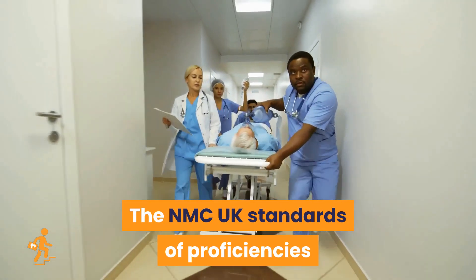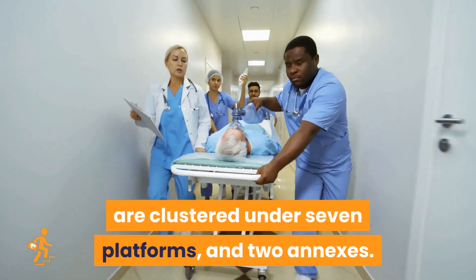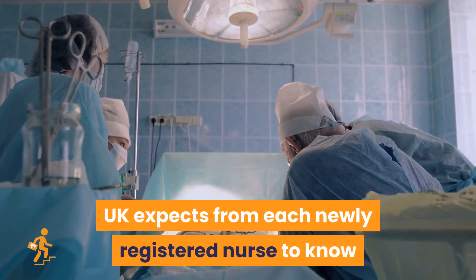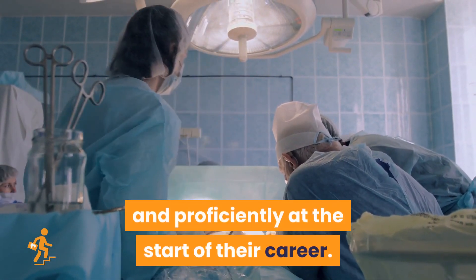The NMC UK standards of proficiencies are clustered under seven platforms and two annexes. These proficiencies together reflect what the NMC UK expects from each newly registered nurse to know and be able to perform safely and proficiently at the start of their career.